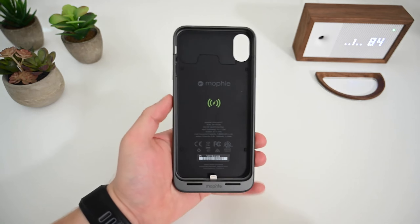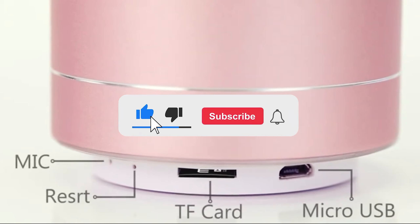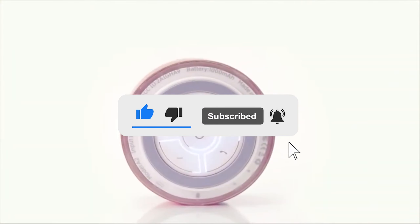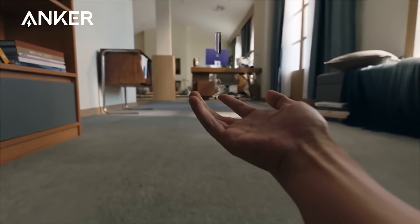Let me know in the comments which phone accessory is your pick. If you found this video helpful, give a thumbs up and subscribe to my channel for more product reviews and recommendations. Thanks so much for watching, and I'll see you in the next one.